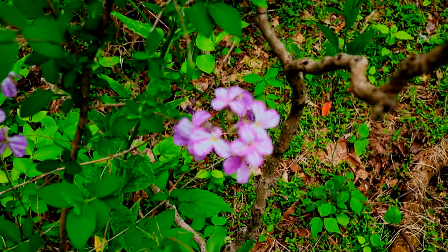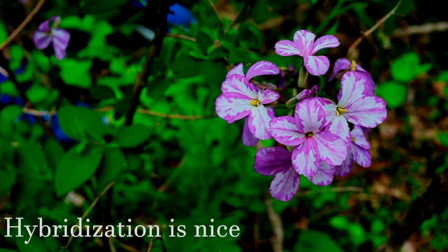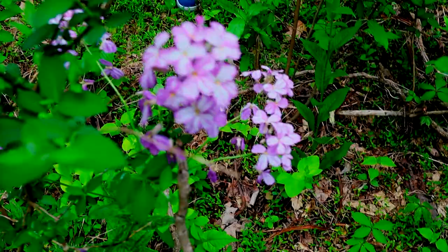This Hesperis matronalis has got a bit of white, a bit of purple, and it looks pretty neat. I wonder if pollinators are more drawn to this differently colored one. If that's the case, you'd expect to see more of it in the future as it's being selected for by the pollinators.